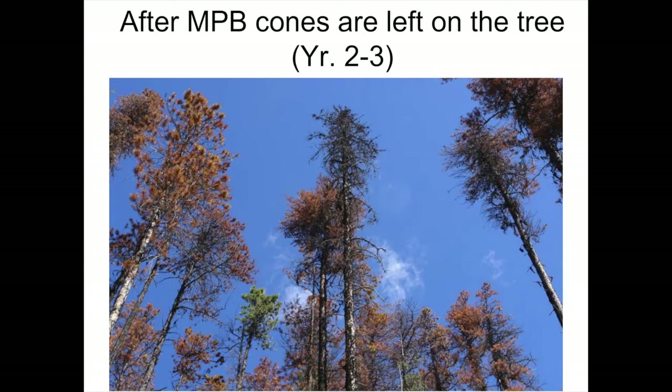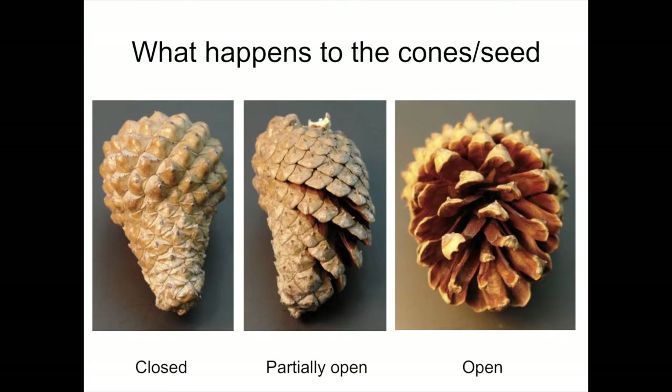They've evolved with cones on the trees. The cones are largely still up in this particular stand that was killed by mountain pine beetle two years earlier. We're seeing cone survival, cone decay and breakdown. We have closed cones — in some cases most of them are still closed at that stage. Some of them are partially opened and some of them are completely opened.